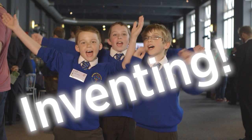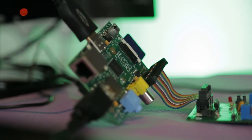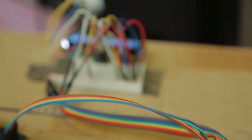Anyone can be an inventor with the new Raspberry Pi, so let's get inventing! At PA we're passionate about technology and about innovation. We want to encourage entrepreneurialism and an interest in technology, and that's why we've set up this competition to help bring some of that next generation through.